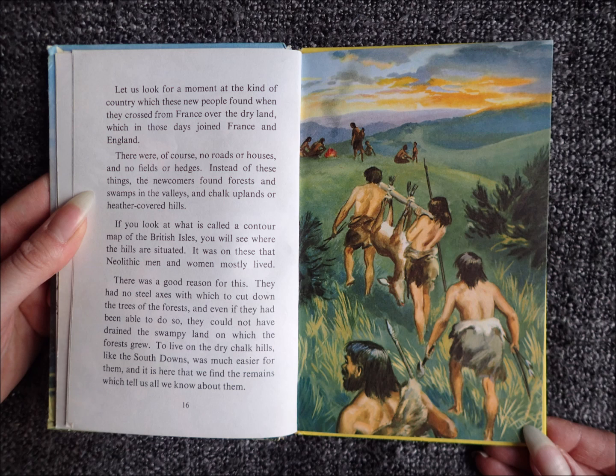If you look at what is called a contour map of the British Isles, you will see where the hills are situated. It was on these that Neolithic men and women mostly lived. There was a good reason for this. They had no steel axes with which to cut down the trees of the forests, and even if they had been able to do so, they could not have drained the swampy land on which the forests grew. To live on the dry chalk hills, like the South Downs, was much easier for them. And it is here that we find the remains which tell us all we know about them.